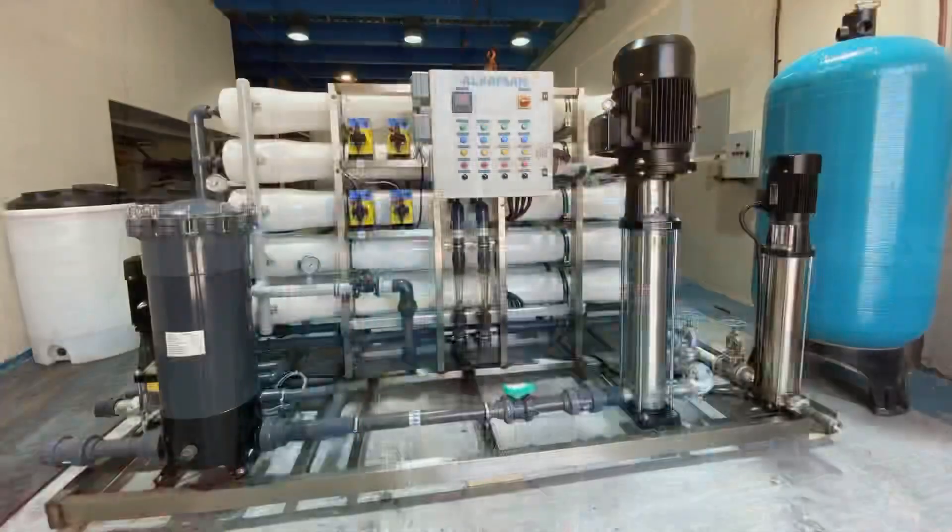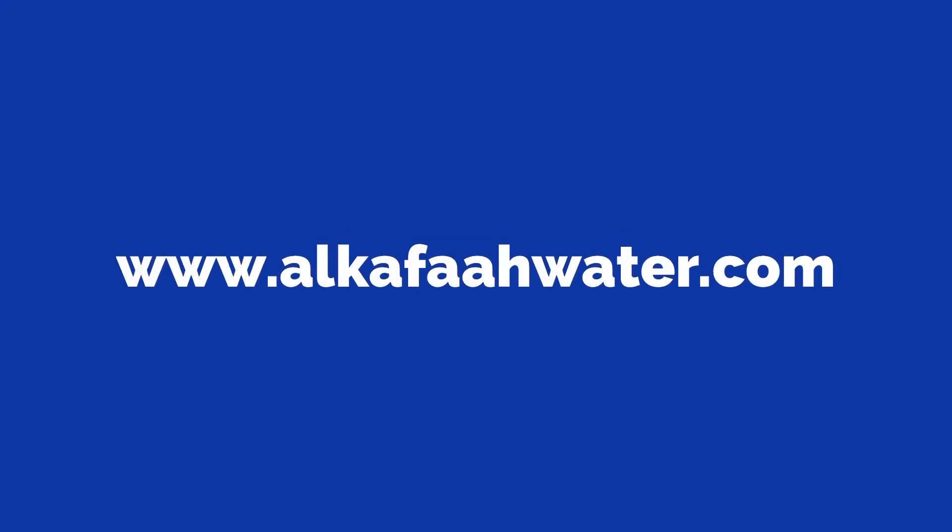To learn more about our products and services, visit alkaffawater.com.